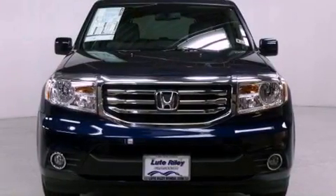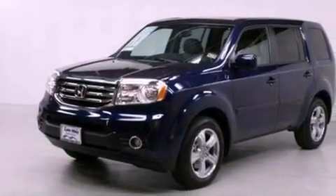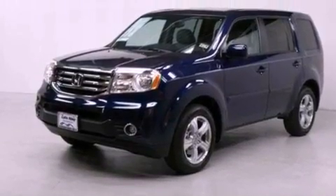All of the following features are included: air conditioning with automatic climate control, a split folding rear seat, cruise control, and a CD player.